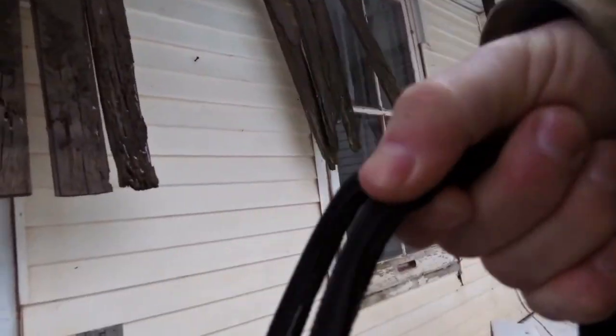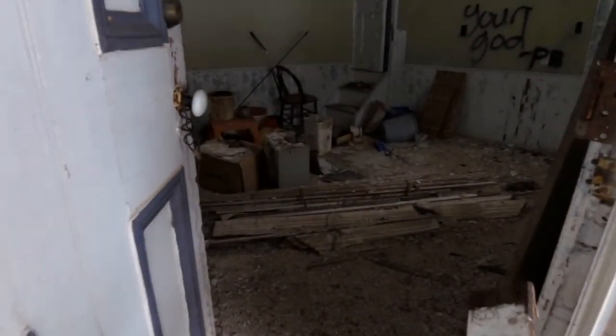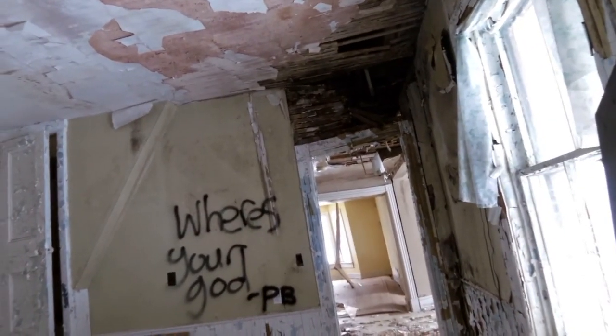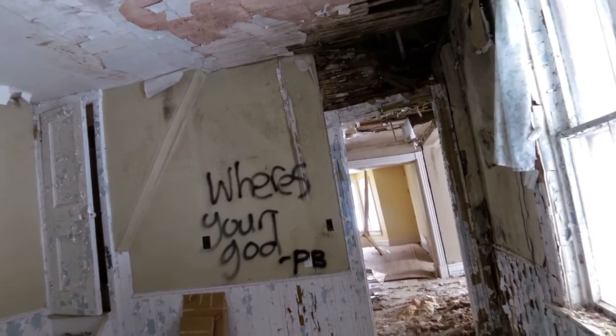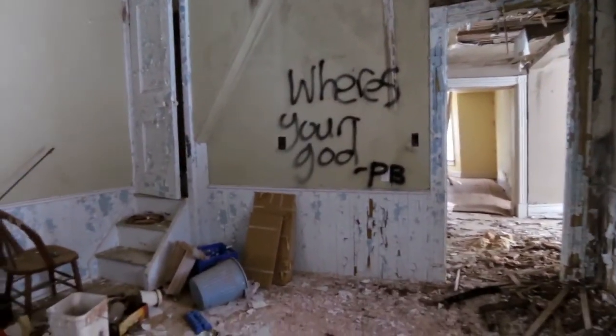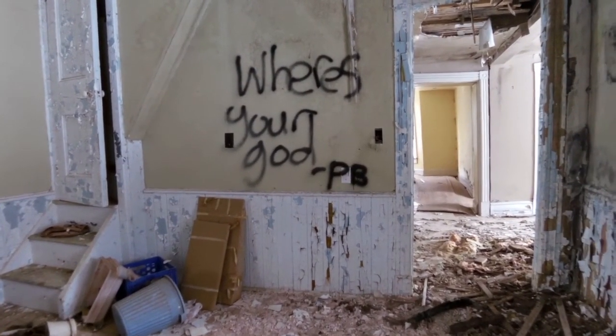You can see it falling down here. Let's go in and see if we can get in here. Now that spray paint — that's brand new, that's interesting. It says 'where is your god' and 'PB' — I'm not sure who they are referring to. Very nice.